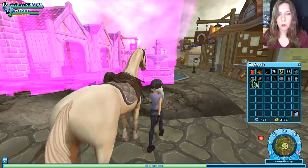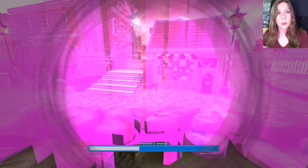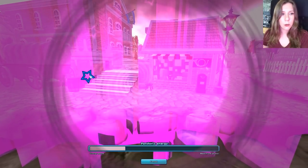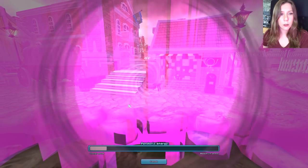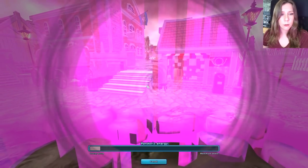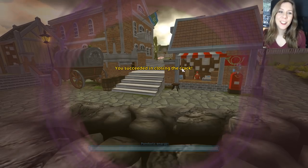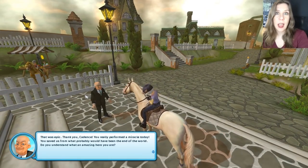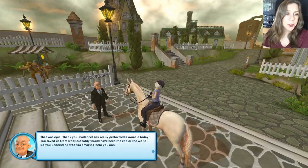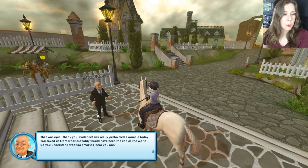Okay, we are going to try closing the first real crack — see how it goes. We're weakening it — look out, Peach Tea! Now we look for the blue stars. I wonder if it's going to be trickier because this one is real. Oh, I almost missed that one — left, left! Yes, okay, we did it! Derek is safe! We've cleared out all the cracks and now Silverglade is almost back to normal. That was epic — thank you, Cadence. You saved us from what probably would have been the end of the world. Do you understand what an amazing hero you are?